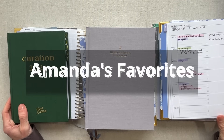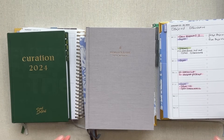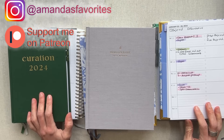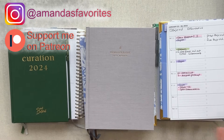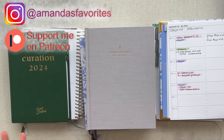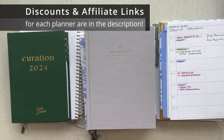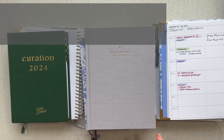Hey guys, welcome into Amanda's Favorites. Have you ever gone through a time when your planner just was not working for you? I think we can all relate to that. I went through it in January of this year. For like a whole month I tried out so many different planners. I'm going to share them all with you, show you my planning in them, tell you what I loved about each one, what wasn't working for me, and where I have landed for right now. Let's jump right into this story.